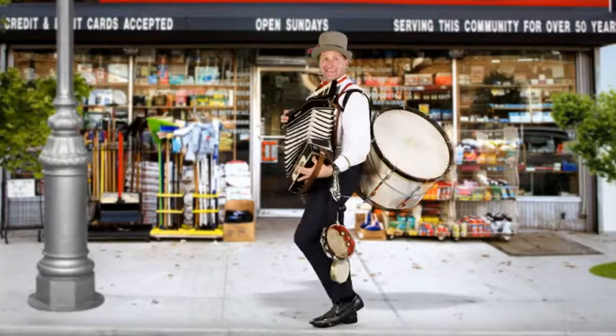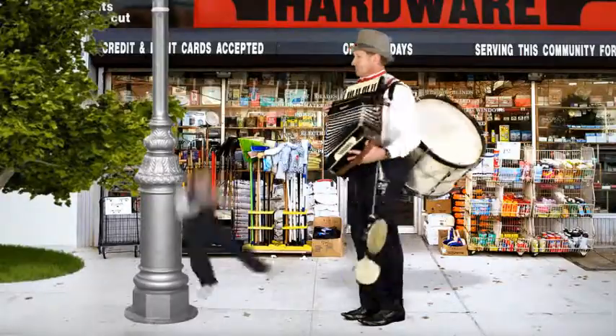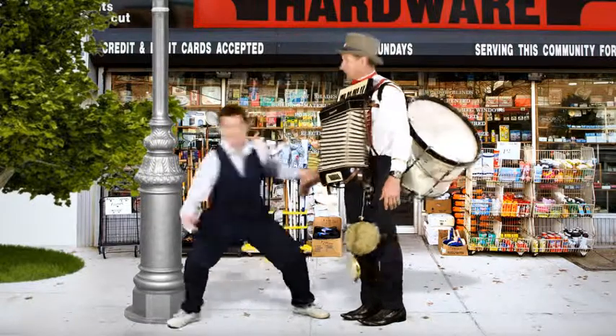He wants people to be as familiar with what Hammerhead Hardware sells as they are with its name. What he needs, though, is a smarter way to go about it.